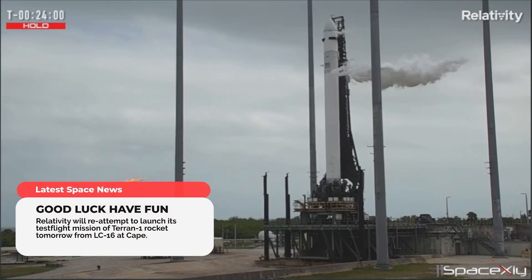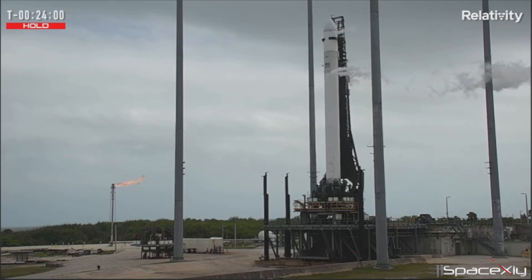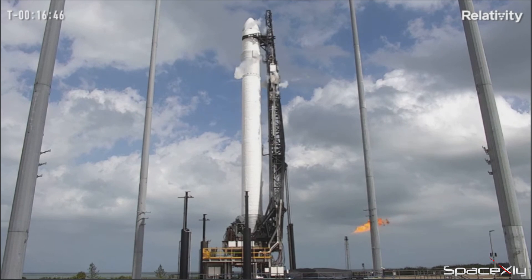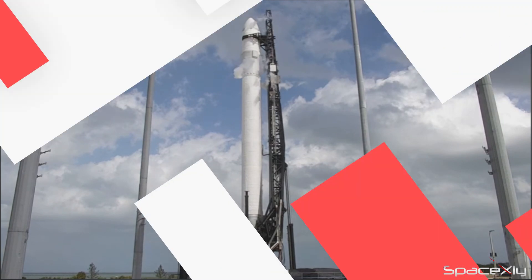Tomorrow on March 11th, Relativity Space will re-attempt to launch its first-ever test flight mission of the Terran 1 rocket for a second time. The last launch attempt was scrubbed due to thermal conditioning issues on the second stage. Relativity Space is looking to write history on this mission — it will be the world's first 3D-printed rocket to fly to space and the world's first Methalox rocket to reach orbit. Wishing the entire team good luck on the second attempt. The three-hour launch window opens at 1 p.m. ET from Launch Complex 16 at Cape.